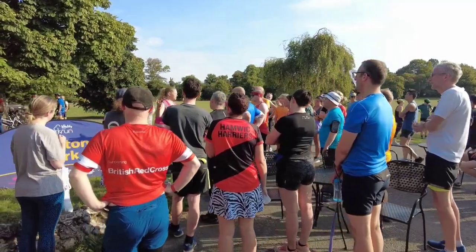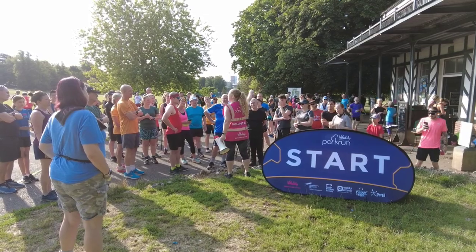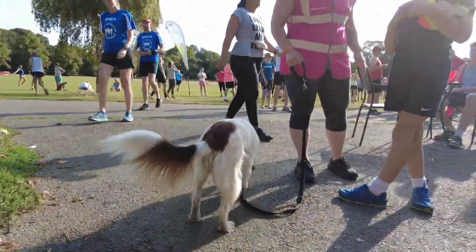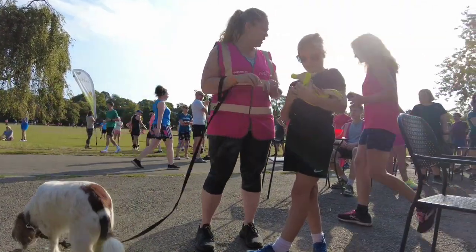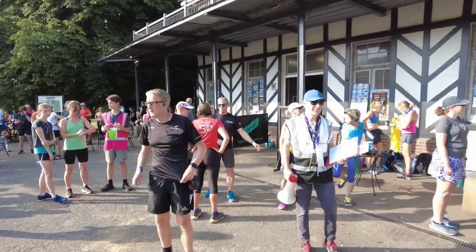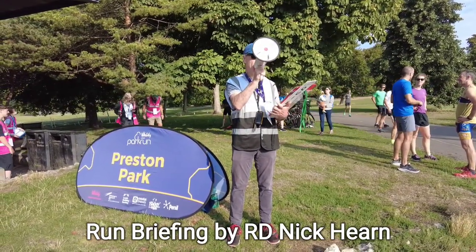We've got the first timers welcome happening here. Poppy has found Poppy — it all got a bit confusing. People call him Poppy, but yeah — Doggy Poppy, Human Poppy. And I think we're almost ready for the run briefing. It's definitely getting busy, the crowds are growing. Welcome to Preston Park Parkrun number 409.